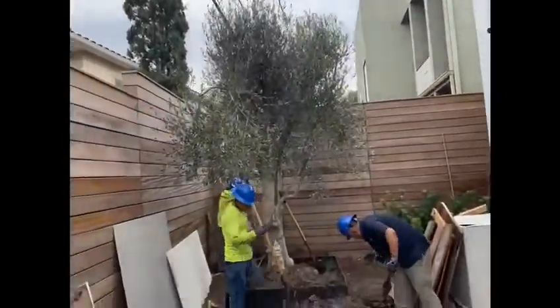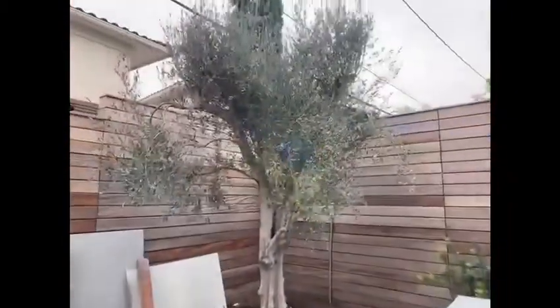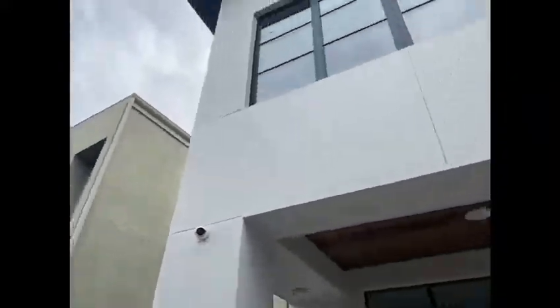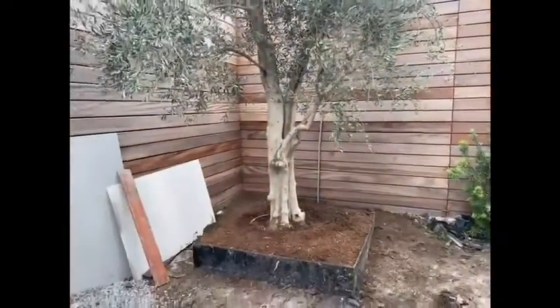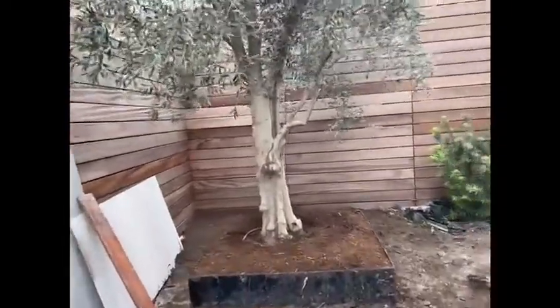And just like that, that's how it's done, ladies and gentlemen. Just like that, we craned this 50-year-old olive over the house into the corner. Job complete. Customer happy. On the raised flower bed.